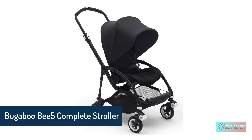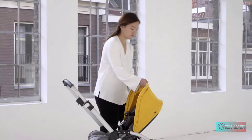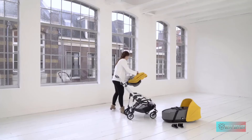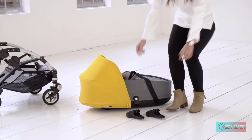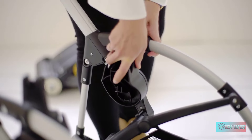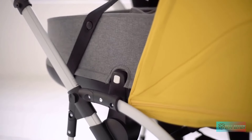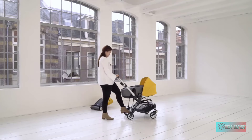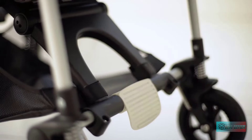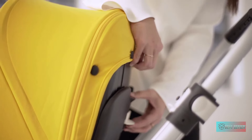Bugaboo B5 Complete Stroller — great for travel. Weighing less than 20 pounds, the Bugaboo B5 Complete Stroller is their lightest and most compact stroller. Whether navigating the city or taking a trip, the one-handed, one-piece fold makes it ideal for travel. It's even compact enough for space-saving storage at home or in the car. Designed for comfort with a plush seat, extendable backrest and footrest, the reversible seat allows your child to face you or explore the world.